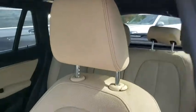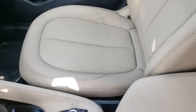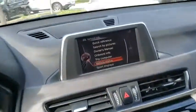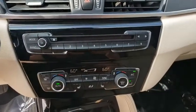Keyless entry, Bluetooth, leather-wrapped steering wheel, adjustable steering wheel, power steering, cruise control, aluminum wheels, floor mats, keyless start, four-wheel disc brakes, rear defrost, and AM-FM stereo radio.